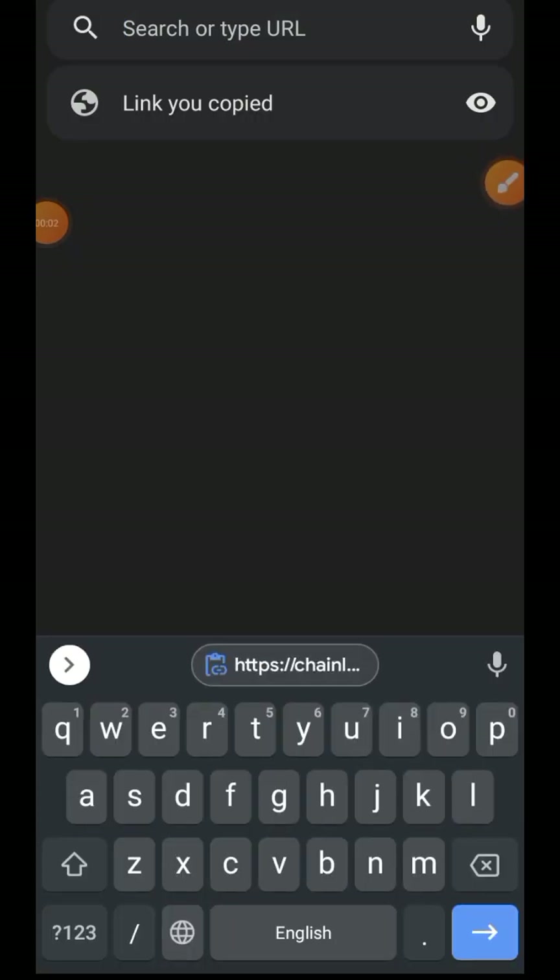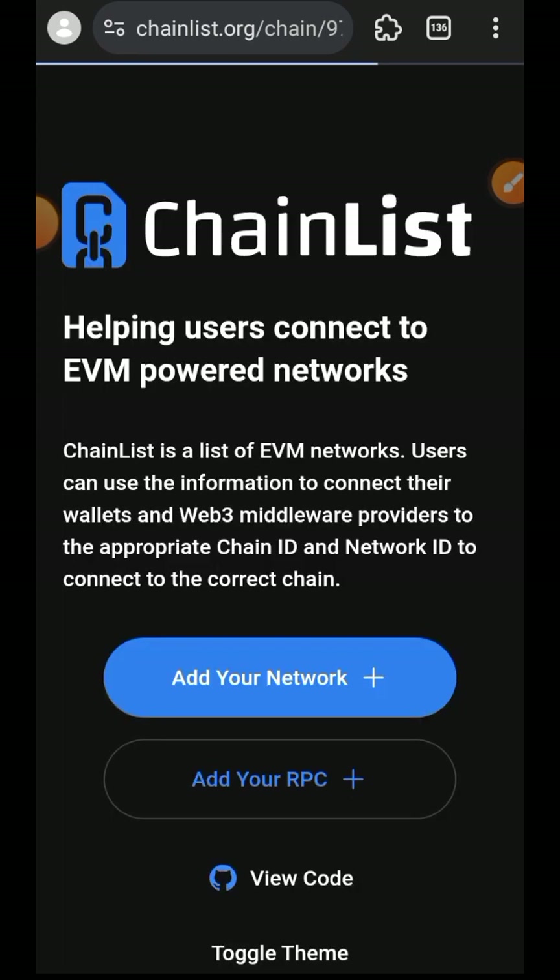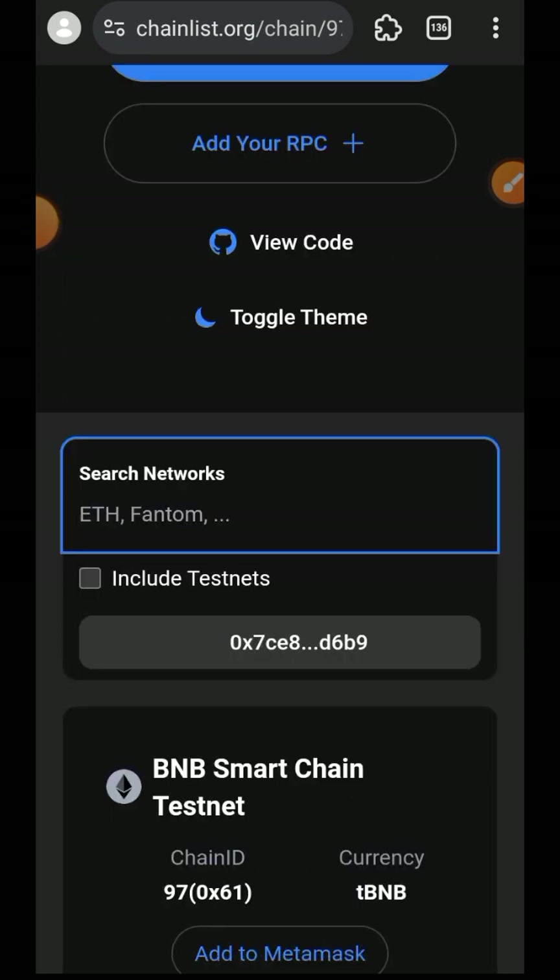Hi friends, welcome to Airdrop Spot. Today we are going to be interacting with Milna Testnet. Milna is a DEX on the Optimism BNB chain and it allows users to interact with a wide range of real world assets.